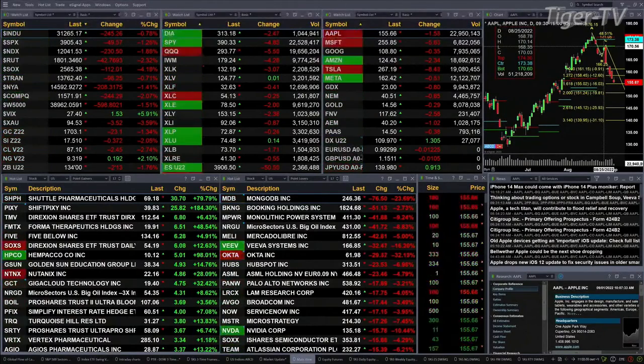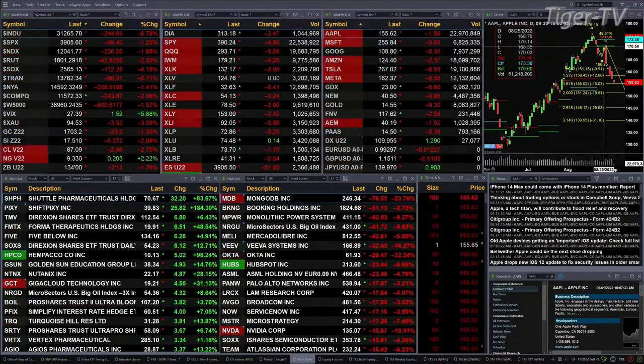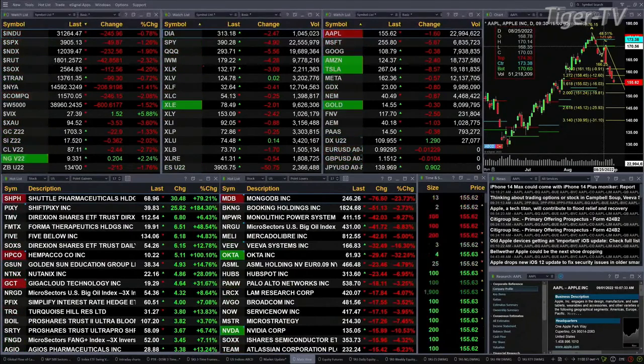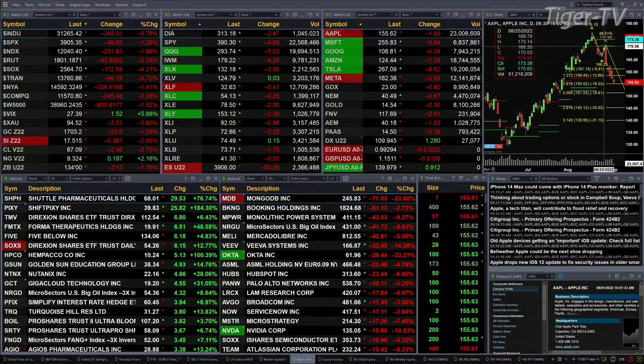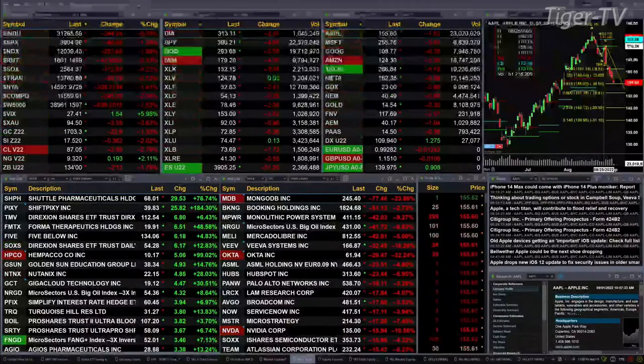Gold's off 23 bucks — that's one and three-quarters percent, trading at 1,703.20. Silver's down 2 percent, 37 cents, trading at 17.51. Light Sweet Crude is up 250, trading at 87.11. Natural gas is up 20 cents at 9.32. 30-year Treasury down two points and 13 ticks, trading at 134 even.